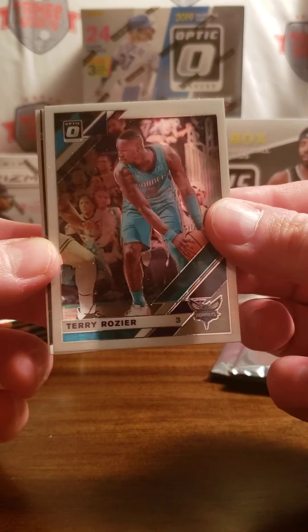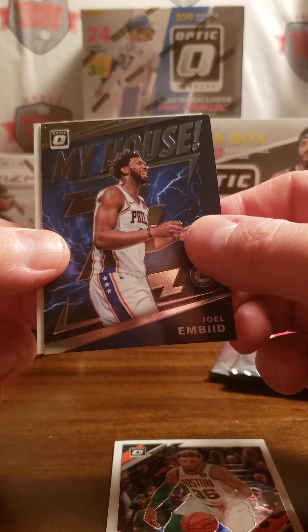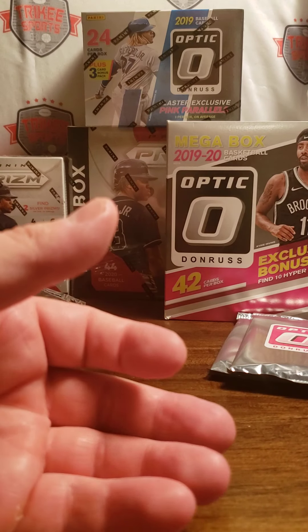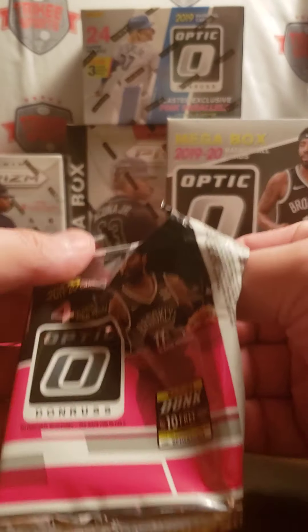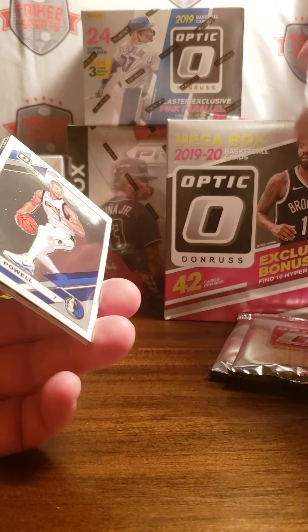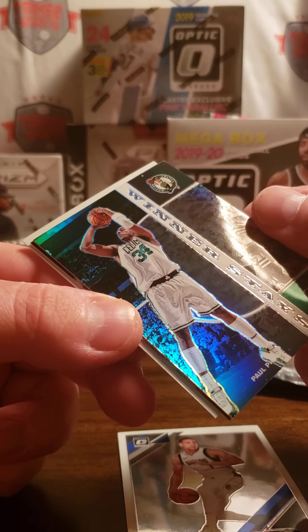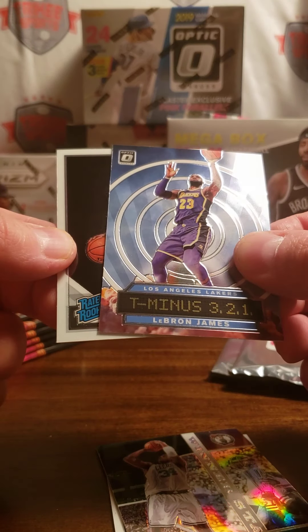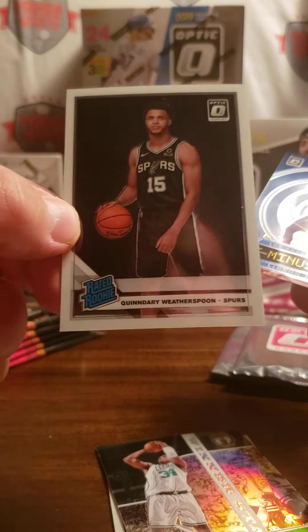Alright, here we go. Terry Rozier. We have Marcus Smart. We have a Joel Embiid My House. And Jeremy Lamb. Next pack: Dwight Powell, Paul Pierce Winners Stays, LeBron James T-minus, and a Quindary Weatherspoon Base Rookie.